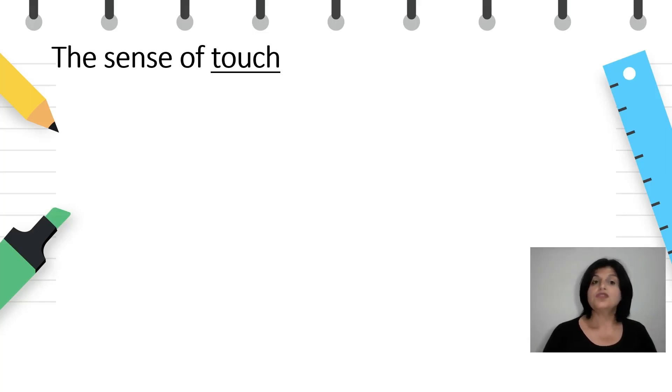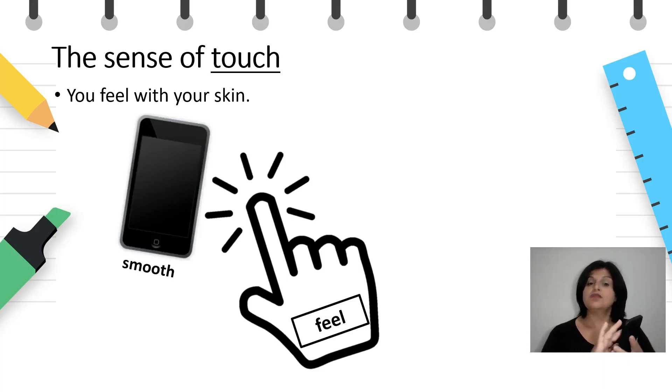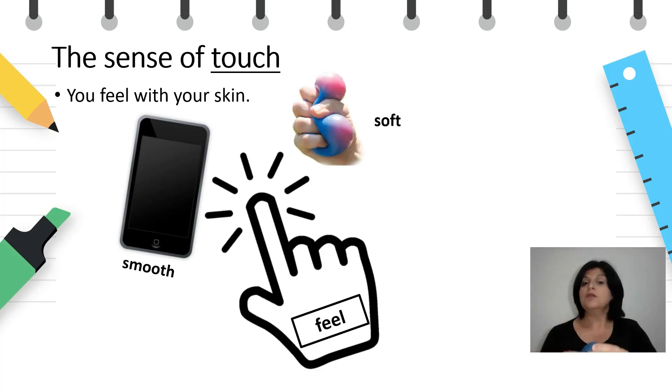The sense of touch. You feel with your skin. What can you feel? You can feel something that is smooth, or you can feel something that is soft, or you can feel something that is rough.